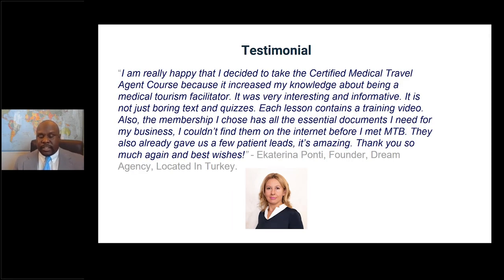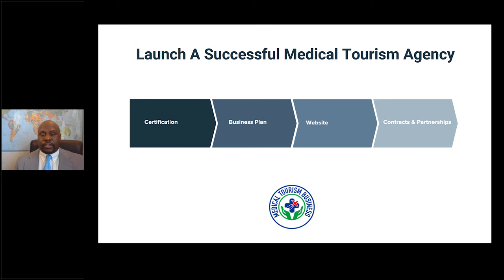One of our members from Turkey shared how the certification helped her, along with the tools, contracts, and documents we provided. You can start a medical tourism agency in many ways, but typically successful people get certified first — since the certification covers every aspect of medical tourism, including the business plan, website, contracts, and how to partner with overseas healthcare providers. Then they do their business plan, create their website and contracts, partner with overseas providers, and start marketing and recruiting patients.